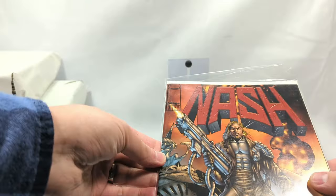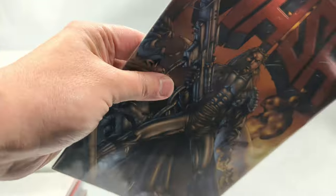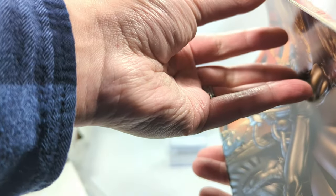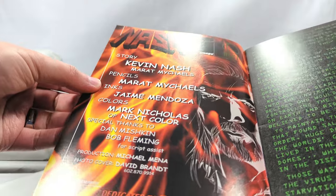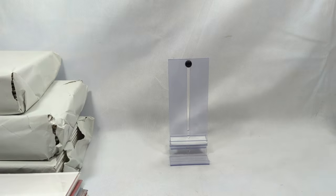What do we got first? Nash, issue number one from Image Comics. I have never seen or heard of this book - it's Kevin Nash the wrestler. That's interesting. When did this come out? 1999. I have never heard of this, people. That's actually kind of fun.